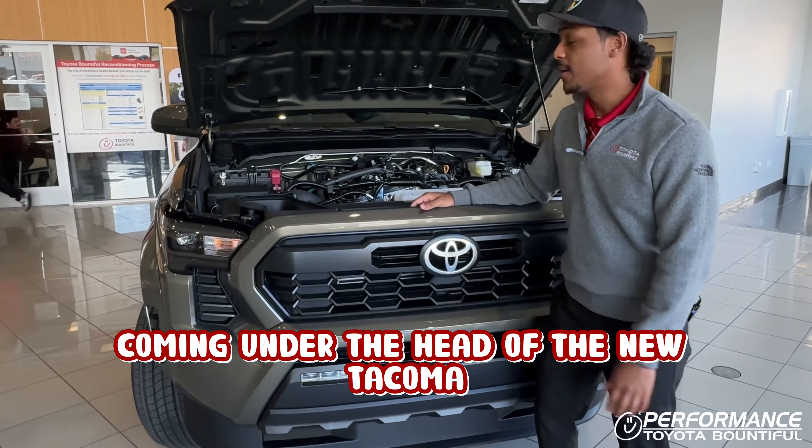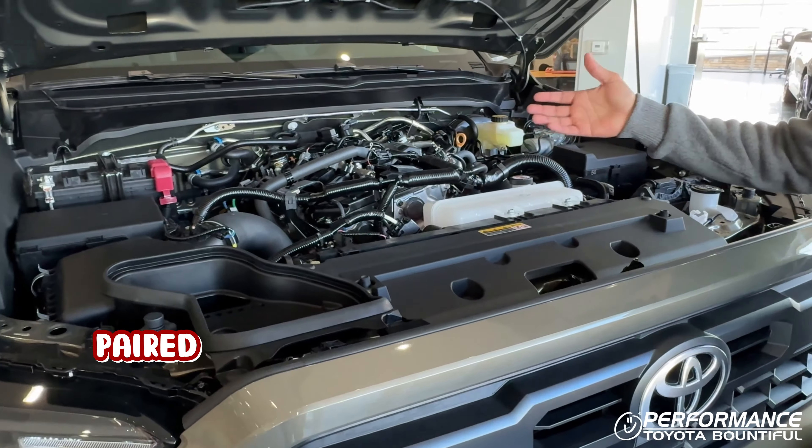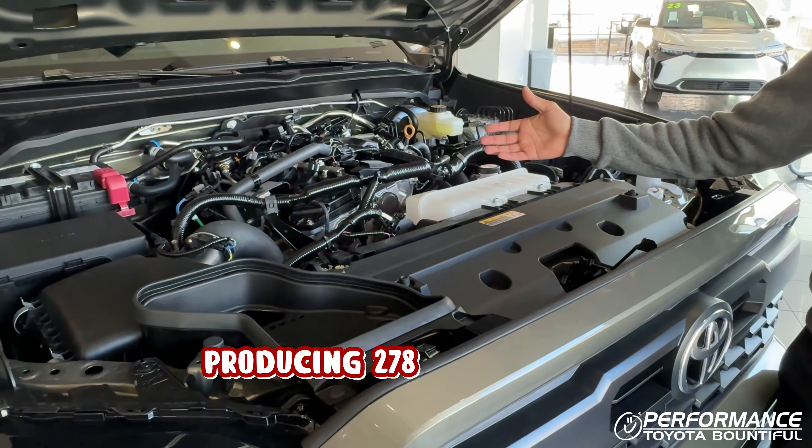Coming under the hood of the new Tacoma, it comes with a turbocharged 2.4 liter four-cylinder paired with an eight-speed automatic transmission, producing 278 horsepower.